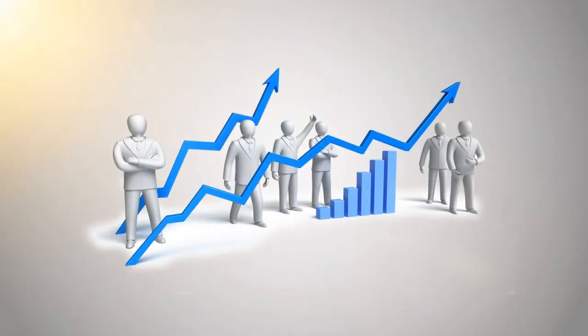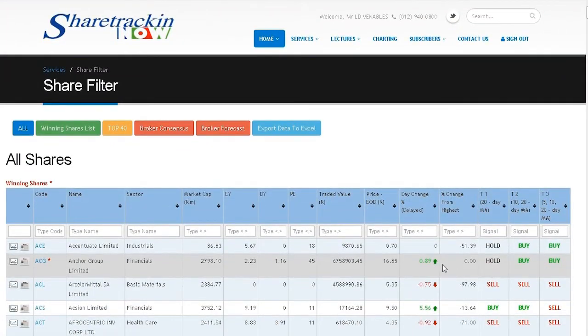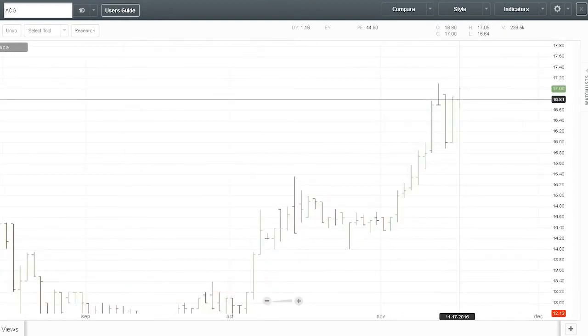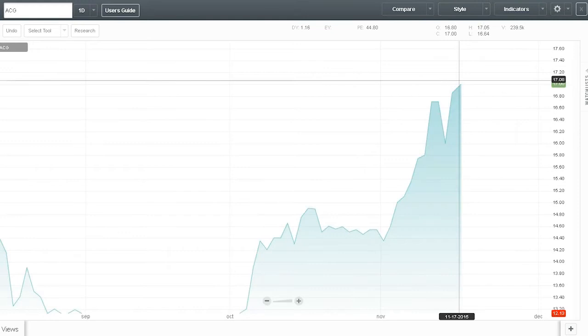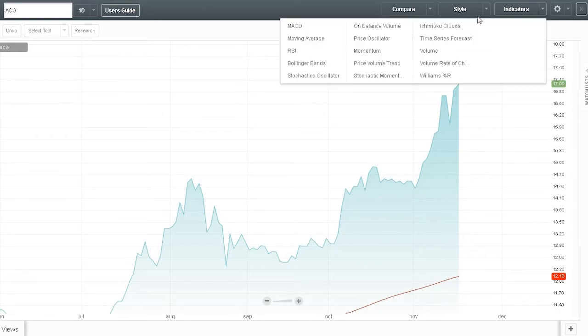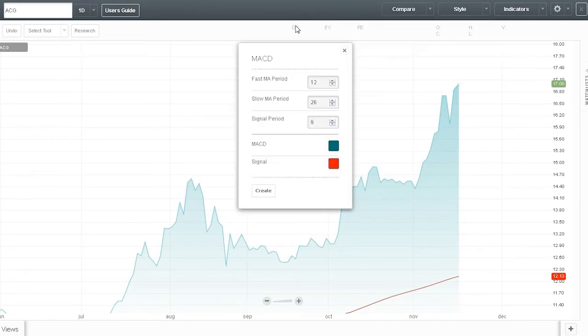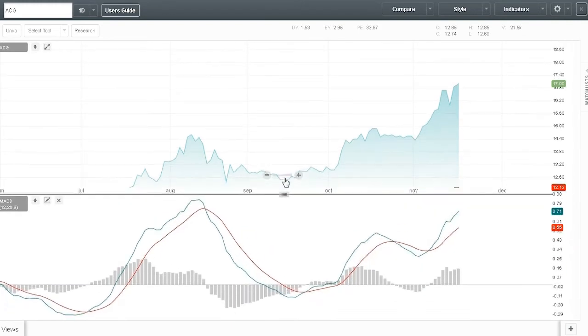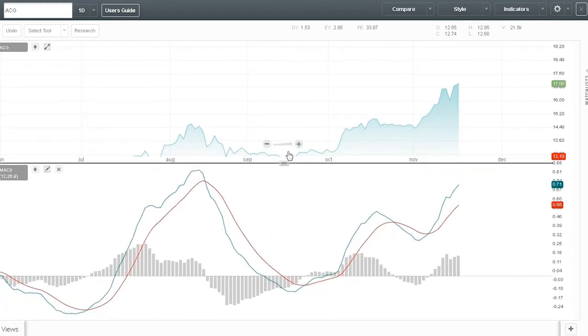Depending on the information you need from the chart, whether you are a novice or a professional trader, you can choose from various chart types to the indicators used in your studies. These will help you easily understand what the selected share is doing on the market.